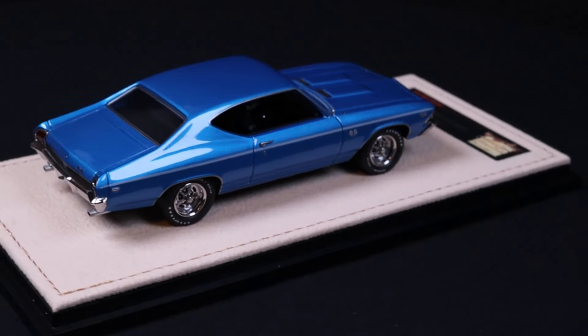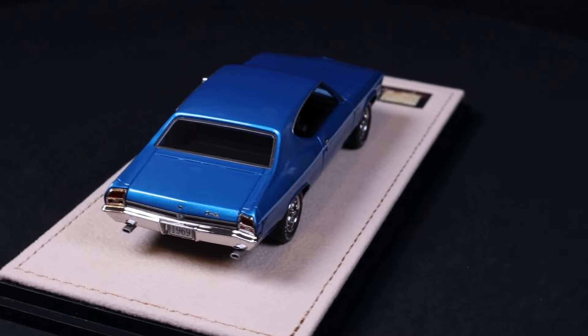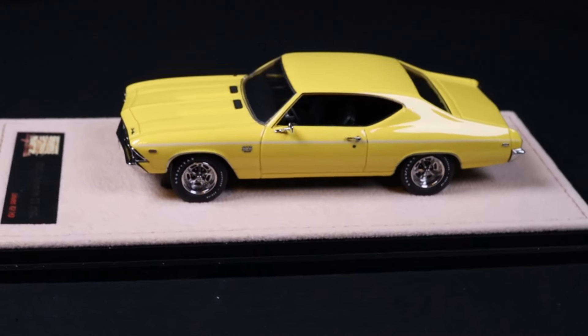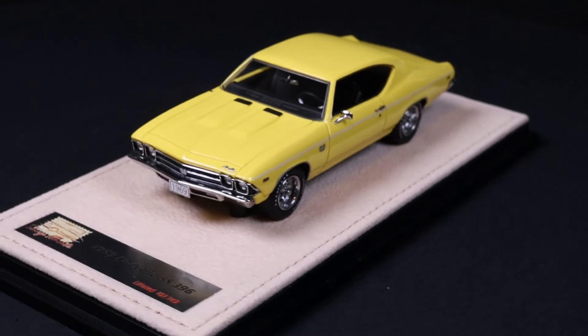Let's take a look at that finish again. Stamp GLM has been doing something incredible with the paint, and it goes from color to color. Take a look at that finish — it's deep, it's lustrous. It's kind of groundbreaking in 1:43rd. Really beautiful finishes.